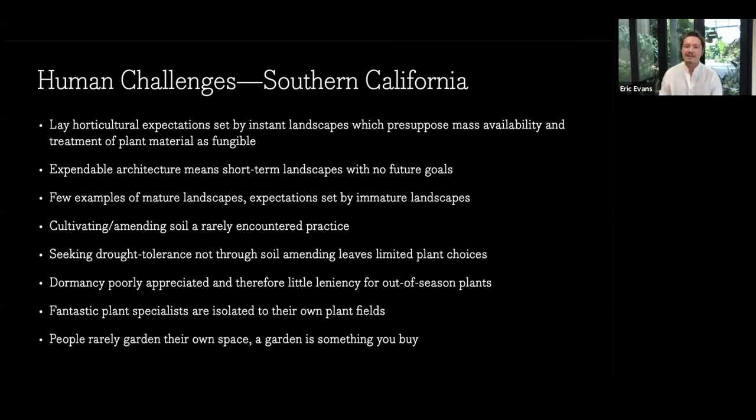Expendable architecture means short-term landscapes with no future goals. Here there's less of the concept of building something that will be here in 200 years, and that means landscapes tend not to get old before they're replaced. People's expectations are set by younger landscapes. If your idea of a shrub is what it looks like at 1.5 years old, you're going to prune the heck out of it when it's 10 years old. There's not quite the thing of: I've seen this at an estate garden as a large specimen, and I'm aiming for that.